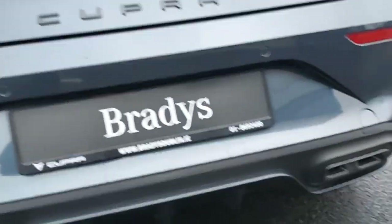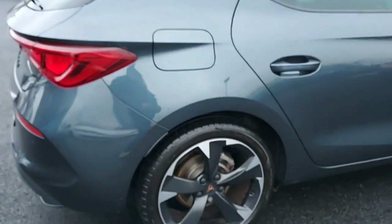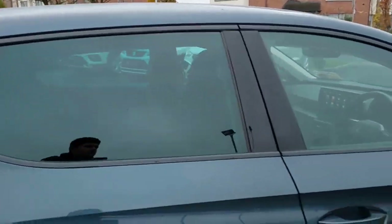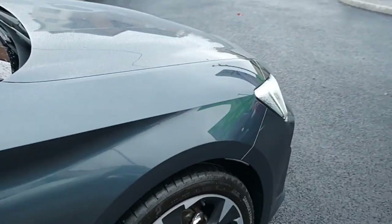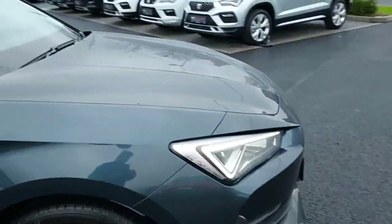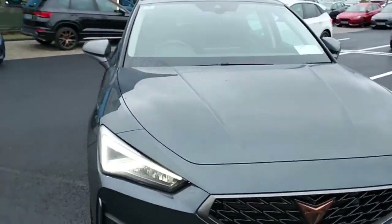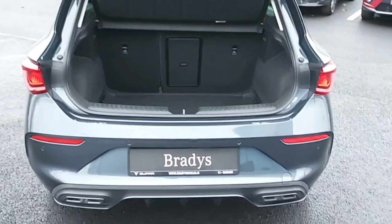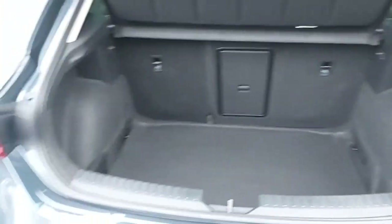The car comes with rear sensors, back tinted windows, fold-in and heated mirrors, front and back LED lights, and a generous boot with loads of space.